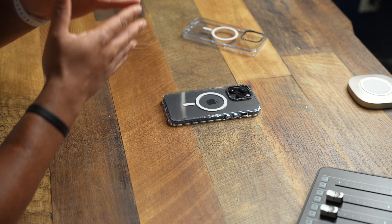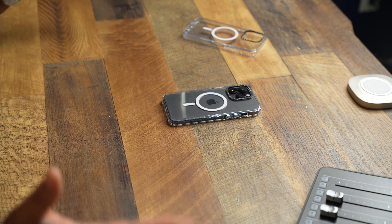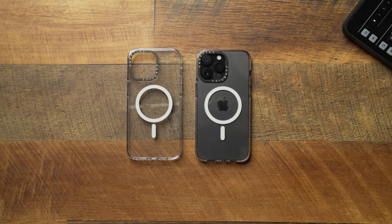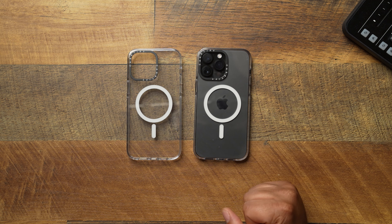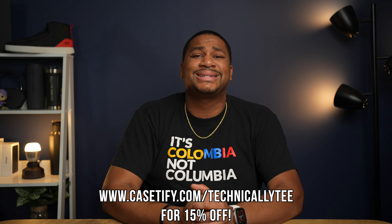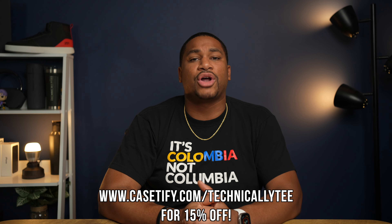I just wanted to get in front of the camera and let you guys know — six months later, the Casetify clear case is still holding strong and going to be one of the best clear cases on the market. I might even do a year-later update and leave it sitting out so you can see the colors. Also go check out Flossie Carter — he did a video where he dipped it in wine and coffee, and this thing still came out crystal clear. Facts are facts: the Casetify clear case is easily one of the best on the market. If you want to cop one, hit the link below at www.casetify.com/technicallyT for 15% off your order.